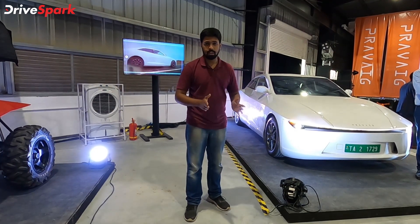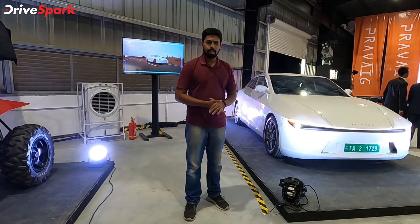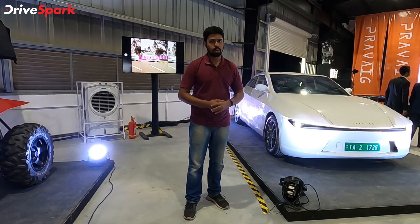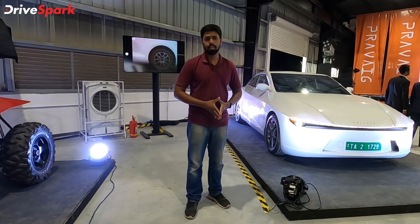We're also looking forward to driving it, hopefully next year or maybe in 2023. But for now that's it from us — thank you for watching DriveSpark, stay tuned for more news, reviews, and updates. This is Stephen Neil signing off.